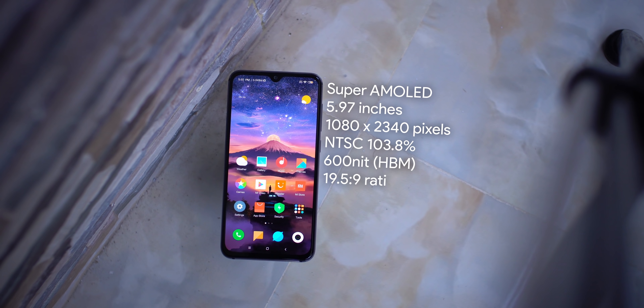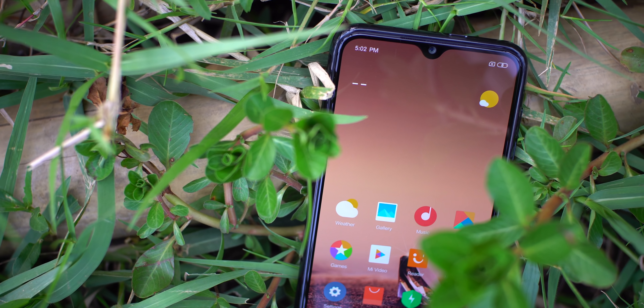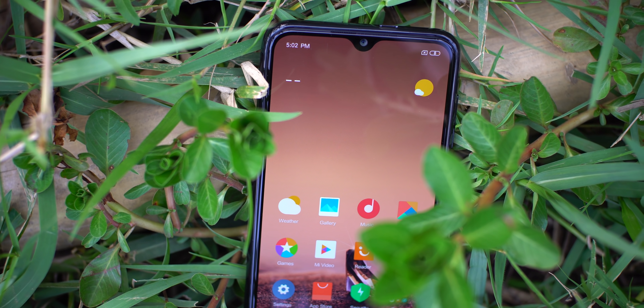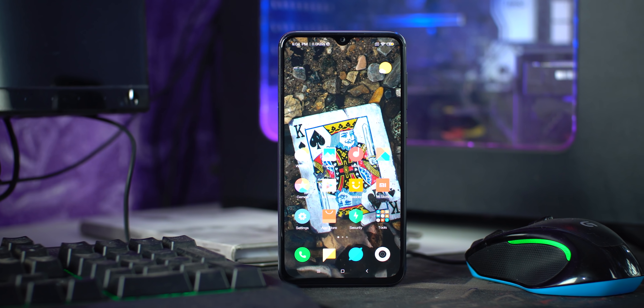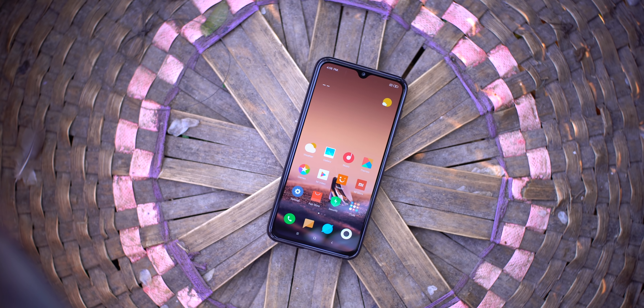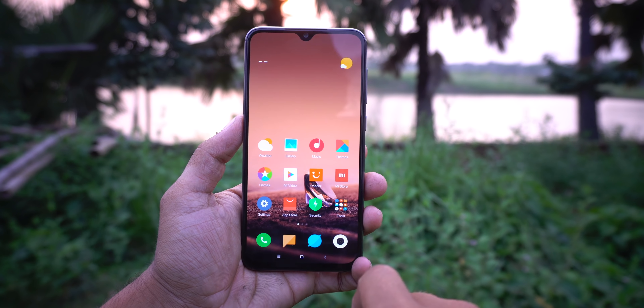The display is a 5.97-inch Full HD+ HDR10 Super AMOLED panel. The pixel density is 432 PPI, and the screen-to-body ratio is 90.47%. It features a slim bezel and a small water-droplet notch. The Samsung Super AMOLED panel delivers 600-nit brightness and 103.8% NTSC color accuracy.